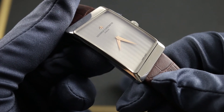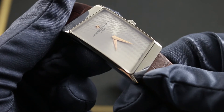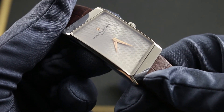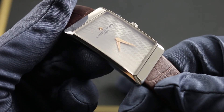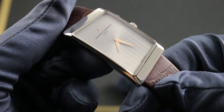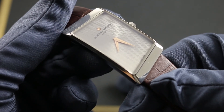You can see this Vacheron Constantin 1972 Prestige on our website, Gavberg Watches, along with the entire Vacheron Constantin family of model lines. Among Vacheron references, this watch is equal measure historically inspired and avant-garde — a raffish and charming reference to history that is very much of a modern specification.